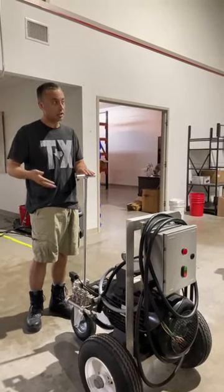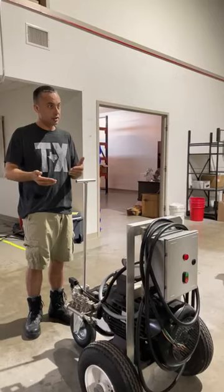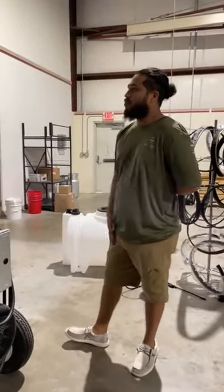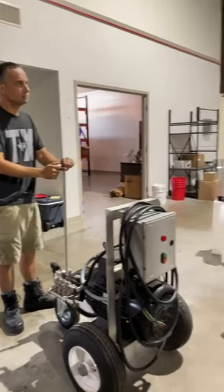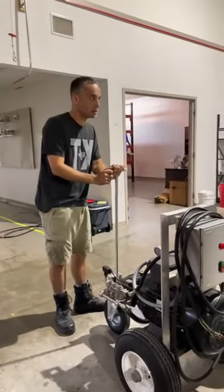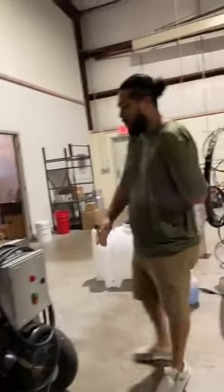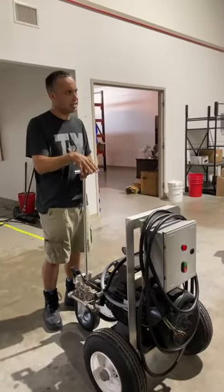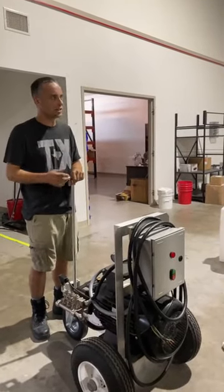When a pressure hose busts, it doesn't just burst — it whips around violently. As far as liability goes, it's going to come down to whoever has the best attorney. Coming from my background as a police officer: if I saw someone with cones outside, it would make me realize that person is more attentive to safety. It puts you more at ease that this person knows what they're doing. There are a lot of washers who don't use cones at all.